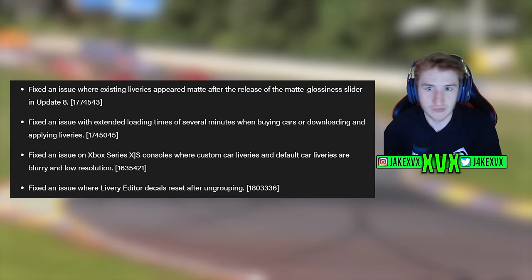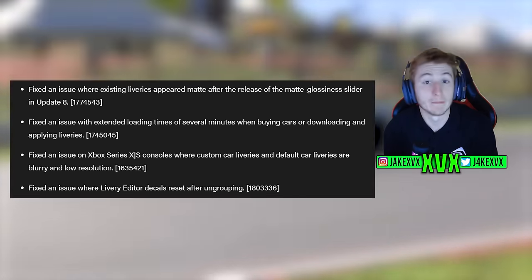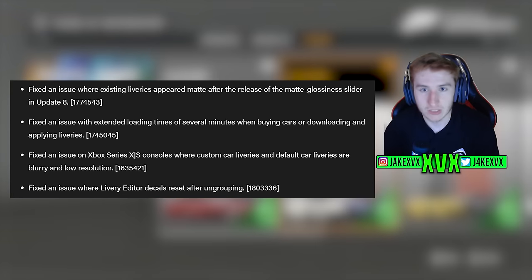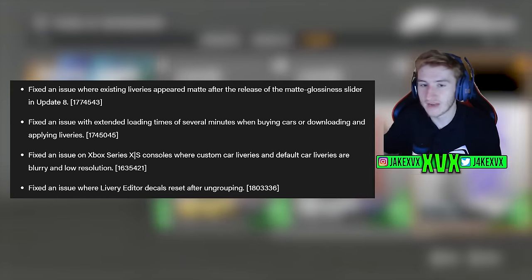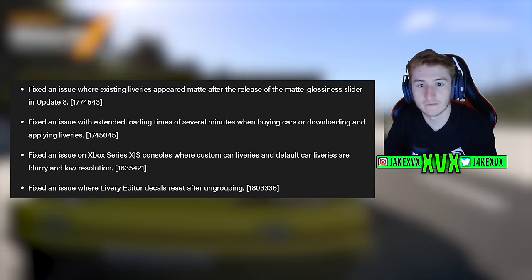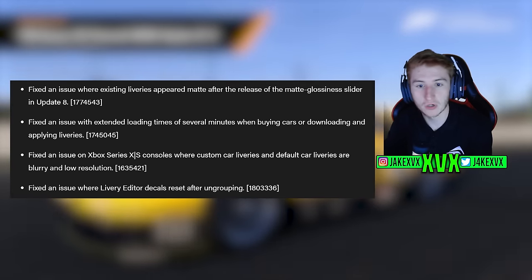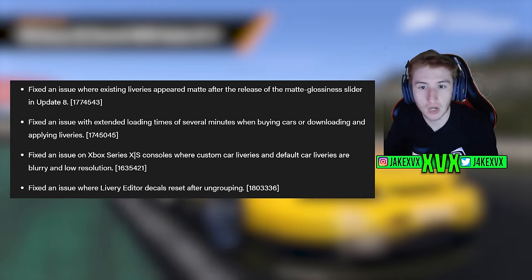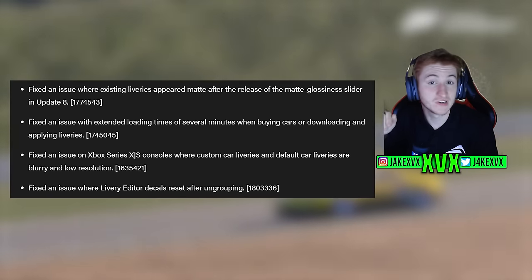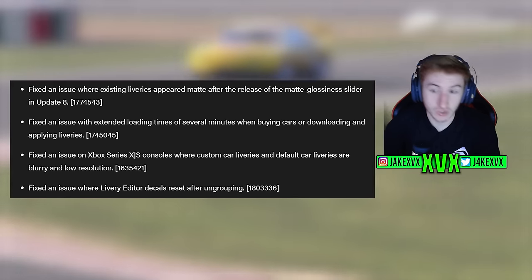A key feature this update is livery editor changes, which many players have been waiting for. The livery editor has needed quite a lot of tinkering and refinements, and this update is a first step toward that. There are four bugs and fixes addressed — quite annoying issues for people who use the livery editor regularly.